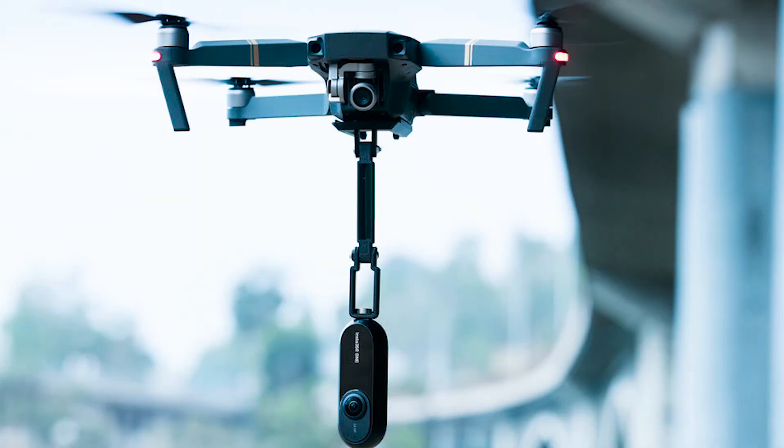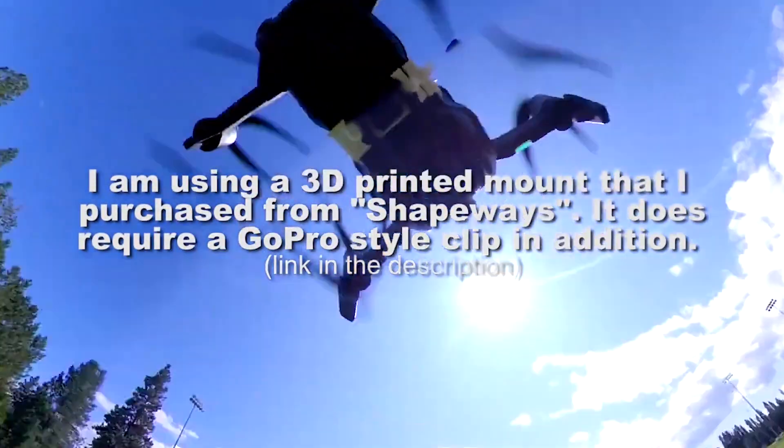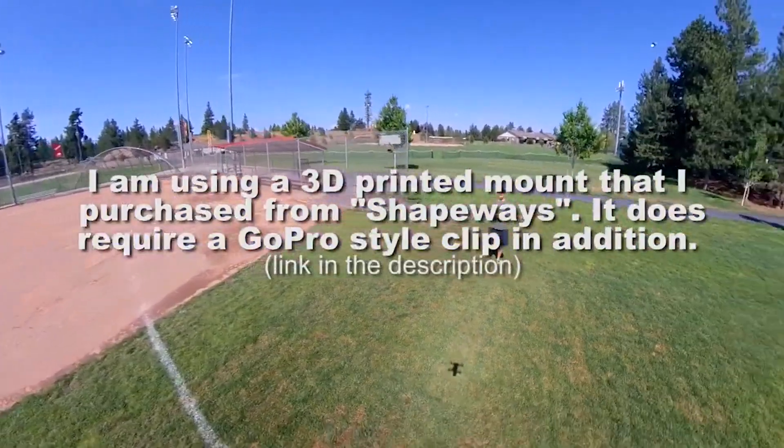Tip number two: use a bottom mount. I've had good success with one of these — it snaps right onto your drone and that way the camera weight is now being pulled rather than pushed, which significantly increases the stability of the drone and extends the battery life while decreasing the stress on the motors.